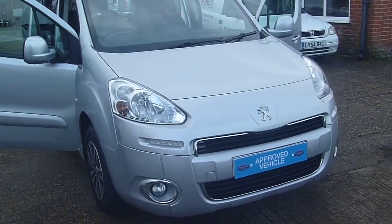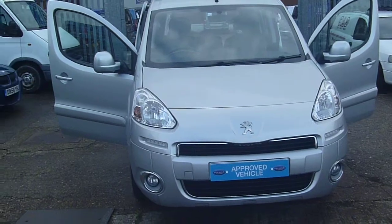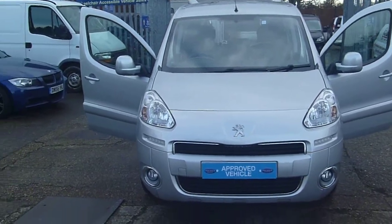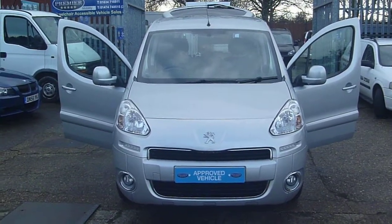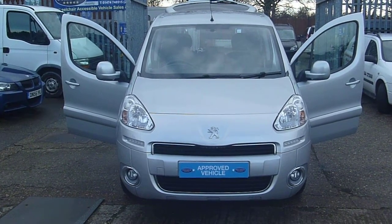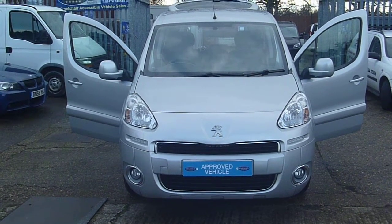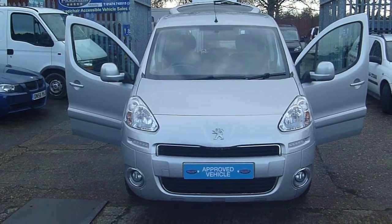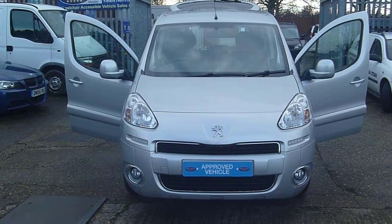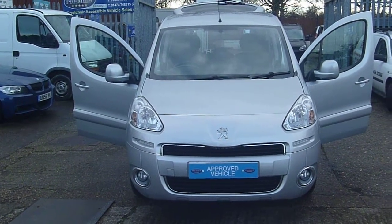If you want to give us a call about this vehicle or any of our other 25-plus WAVs, give us a call on 01634 716 911. Our website is premiermobilitycars.co.uk, or if you want to pop along and see us, we are at Cooling Road Service Station in Waynescot and the postcode is ME2 4RL. Thanks for watching and we hope to see you soon.